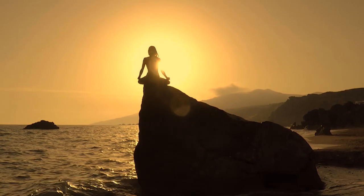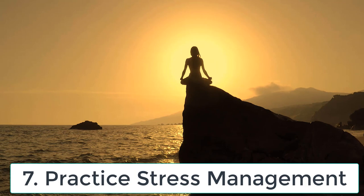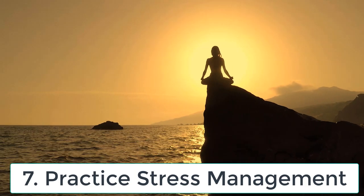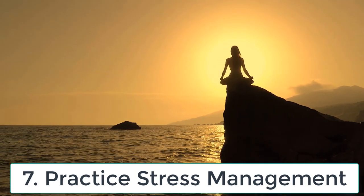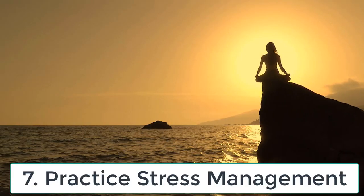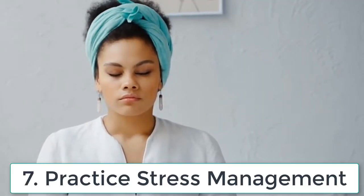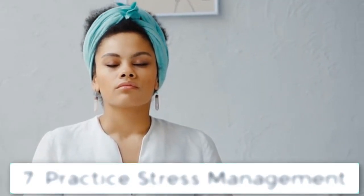Tip number seven: practice stress management. Stress can have a negative impact on your skin's health and appearance. It can cause acne, wrinkles and dull skin. Therefore, it's essential to practice stress management techniques, such as yoga, meditation or deep breathing exercise.